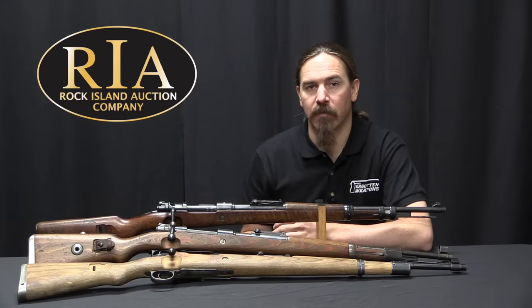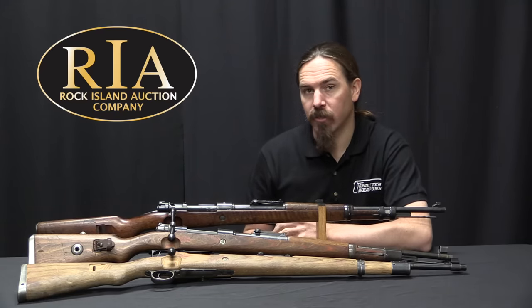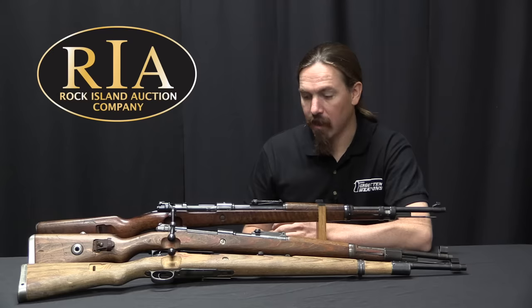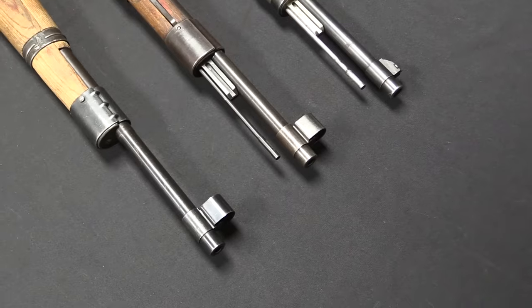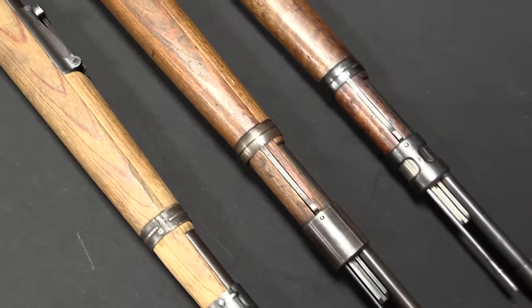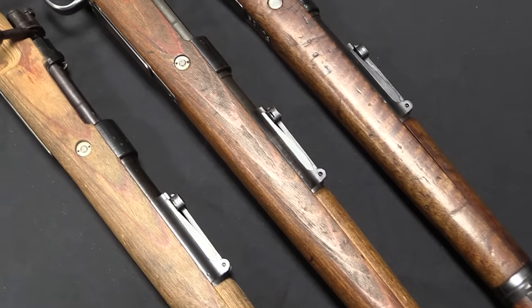Hi guys, thanks for tuning in to another video on ForgottenWeapons.com. I'm Ian McCollum, and I'm here today at the Rock Island Auction Company taking a look at a trio of Mauser K98K rifles that are going to be for sale in their upcoming December 2018 auction. I picked out these three because they do a really nice job of illustrating the change in actual production quality of the Mauser K98K over the course of World War Two.